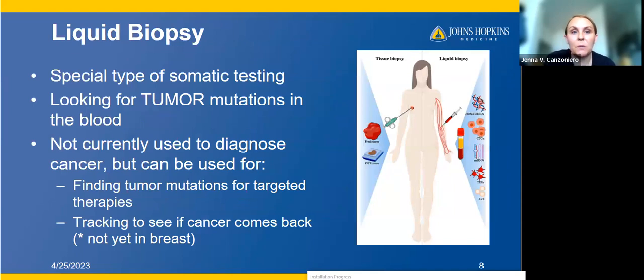Now let me come back to liquid biopsy. This is a special type of somatic testing where we're looking for tumor mutations in the blood. In your blood, you have free-floating fragments of DNA from your normal tissues and also from the cancer tissues. If we sequence those free-floating fragments of DNA, we can look for mutations and identify mutations that could be coming from the cancer. There are other things to look at in liquid biopsy beyond cell-free DNA, such as circulating tumor cells, but right now most of the technology is focused on cell-free DNA, where most of the impact is.